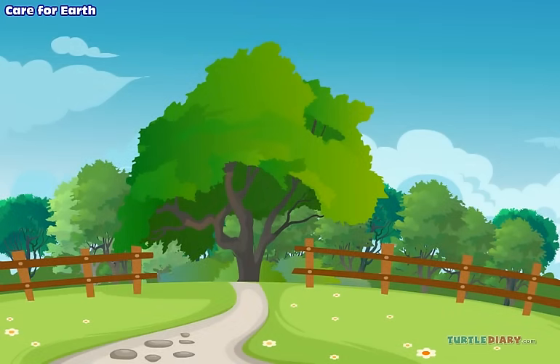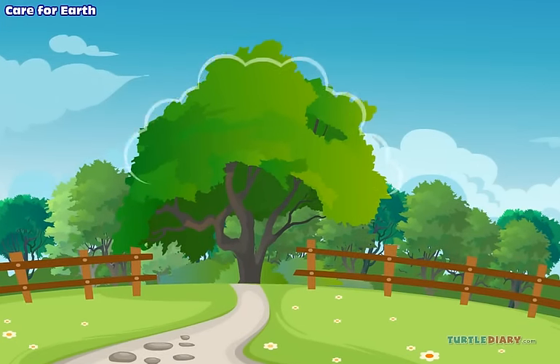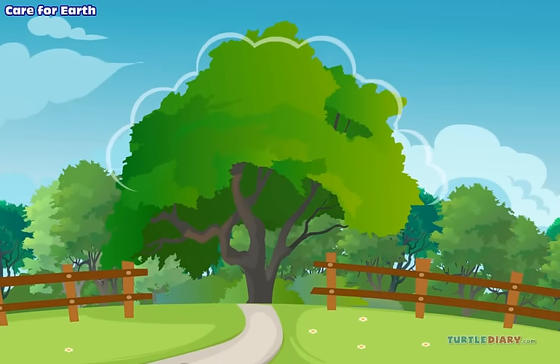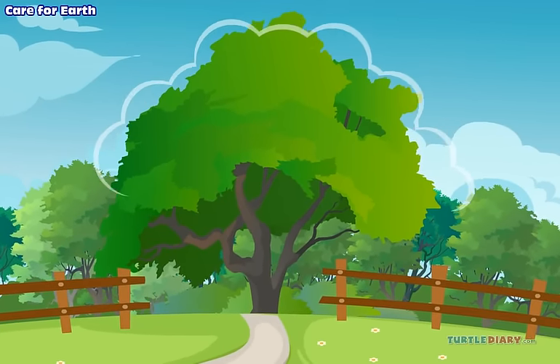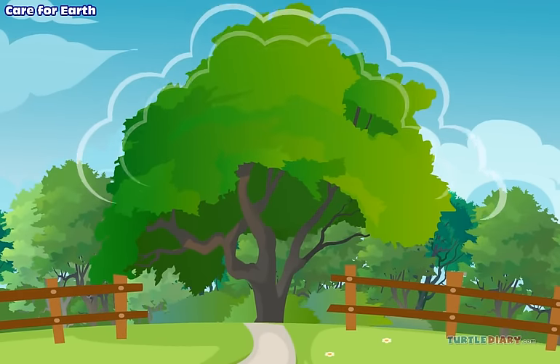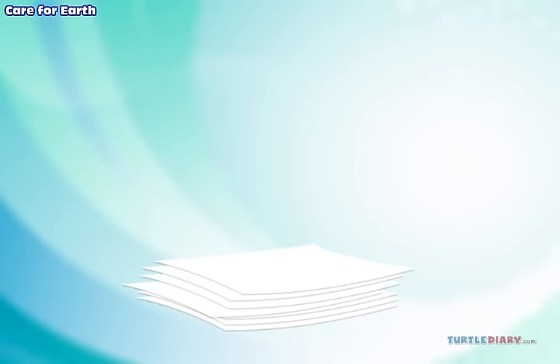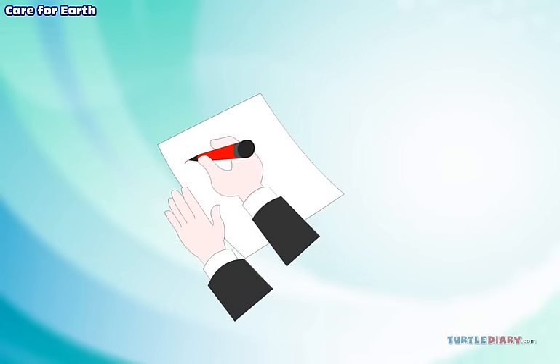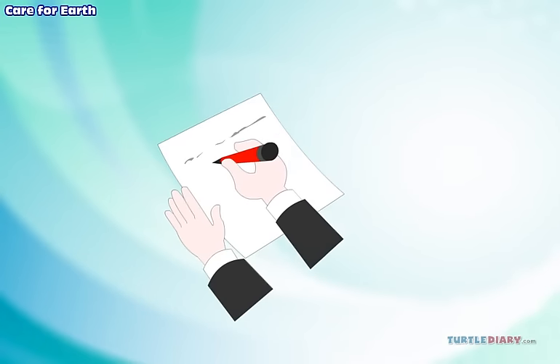Did you know that trees help clean the air? Trees give off oxygen, the gas we need to breathe. Trees take in carbon dioxide, which is not good for us. Paper comes from trees. We can use less paper. We can use both sides of a paper. This will help save some trees.